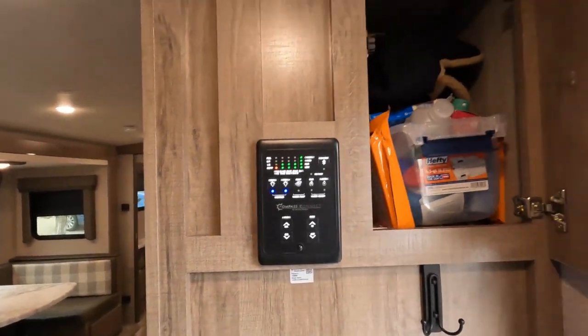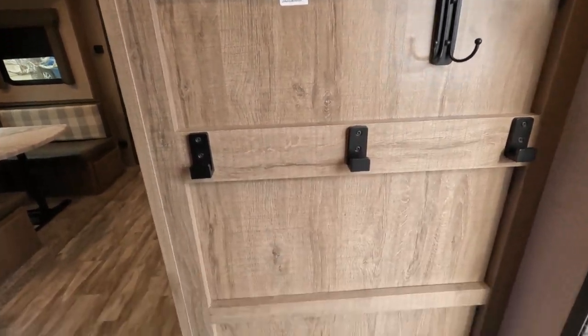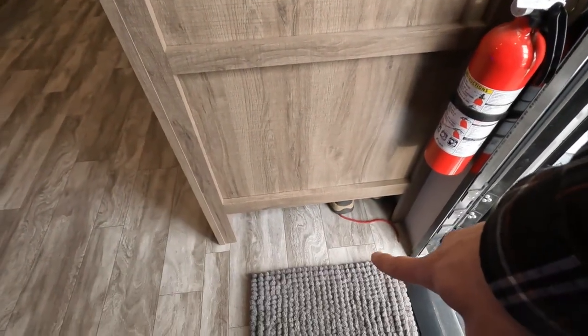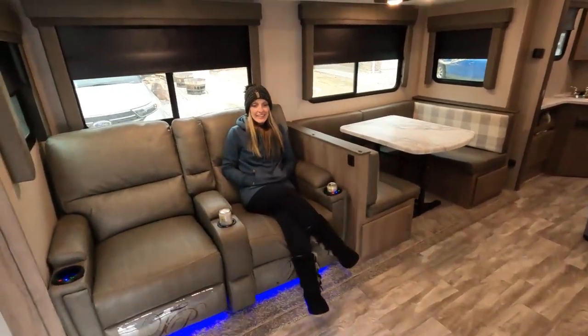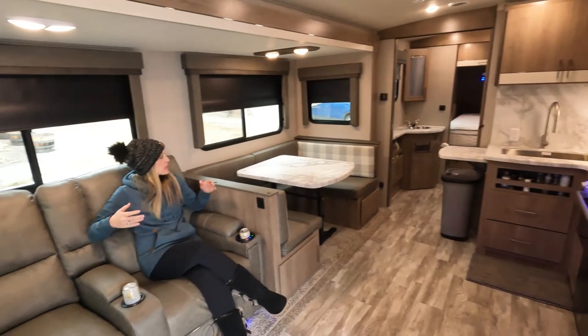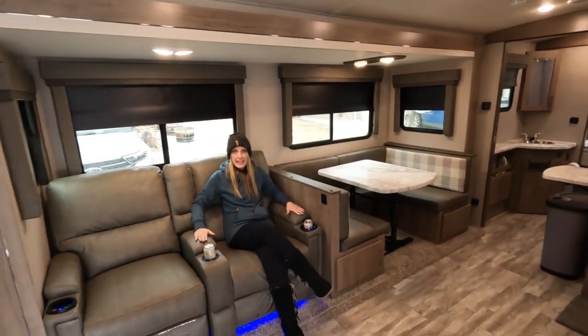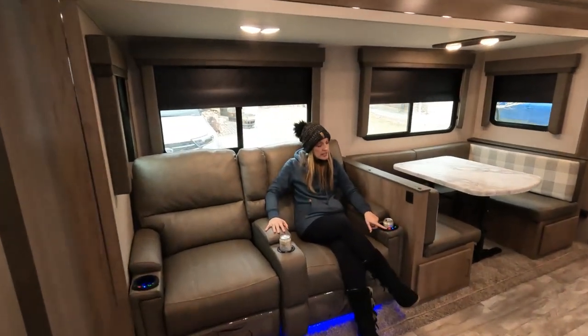There's storage all the way back here, and shoe storage down below. What's different about this area compared to our last one is we have so much more room — we have these reclining seats which are amazing. They recline, they have heat, they massage, they have lights — all kinds of stuff.